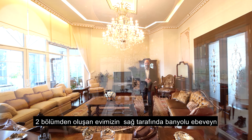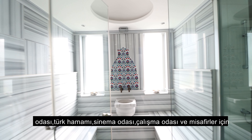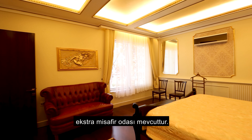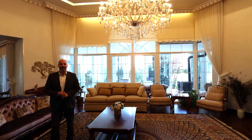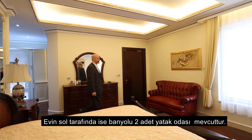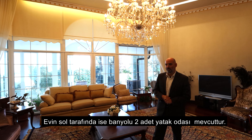There are two parts to this mansion. On the right side, we have a parents' room with a Turkish bath, an office room, and a cinema room. There is also one extension room for guests with a bath. On the left side, there are two more bedrooms with a full bathroom.